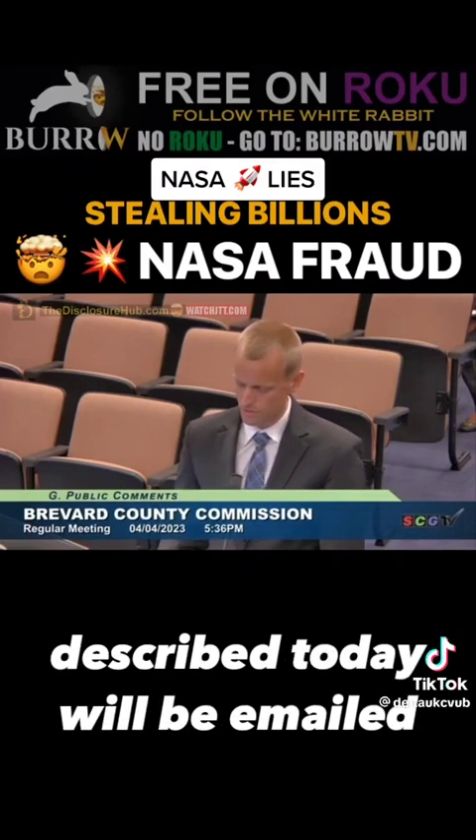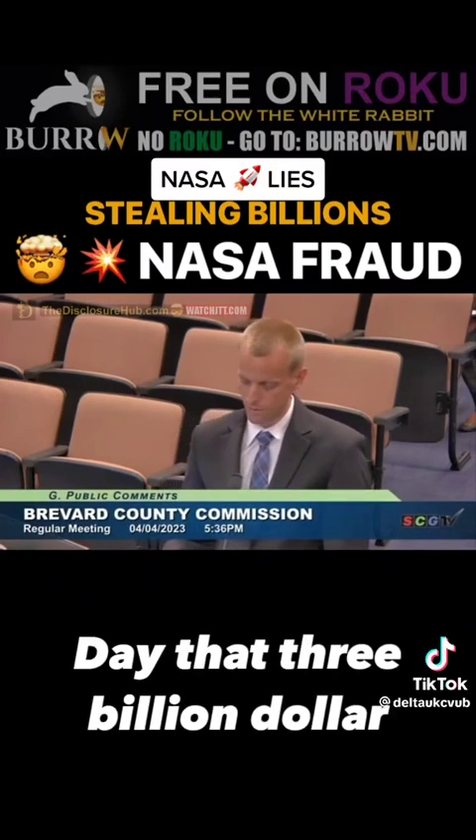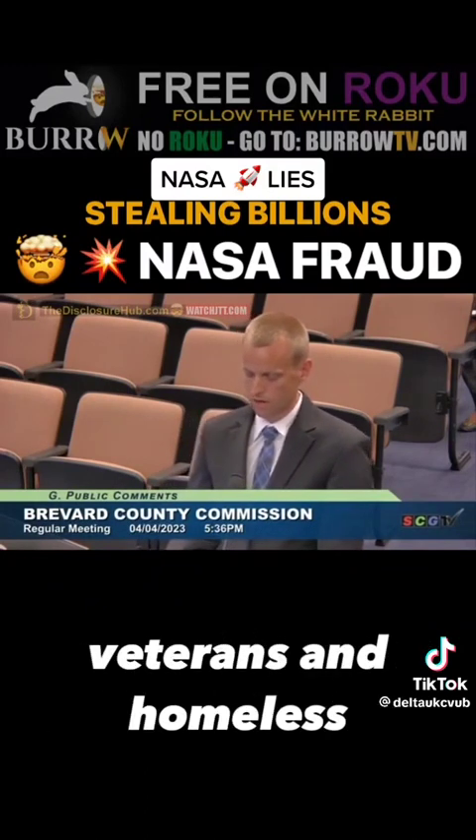Video evidence of everything I described today will be emailed to you all, and I truly hope we can get to the bottom of this. I look forward to the day that the $3 billion annual budget is put towards our veterans and our homeless.